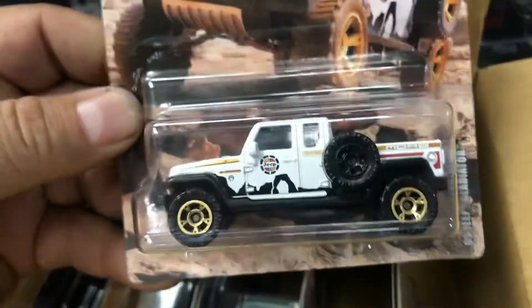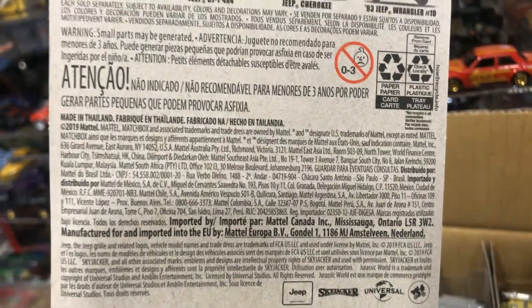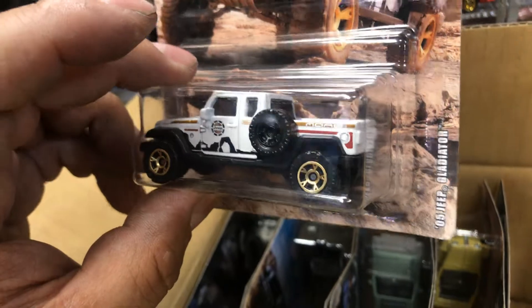Alright, it's open! It's a fresh case of Matchbox — the Jeep Series, guys. I believe there are six of them.